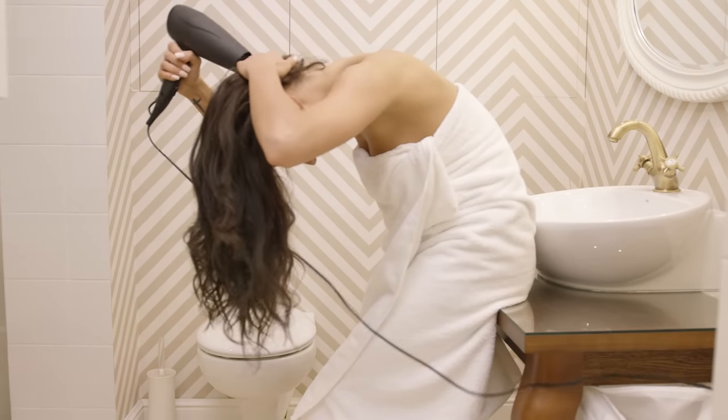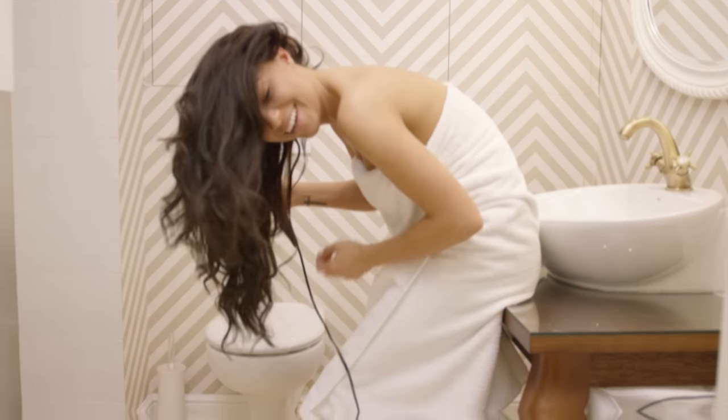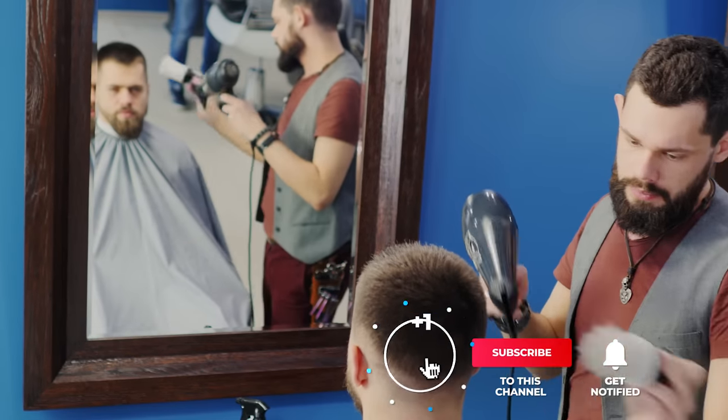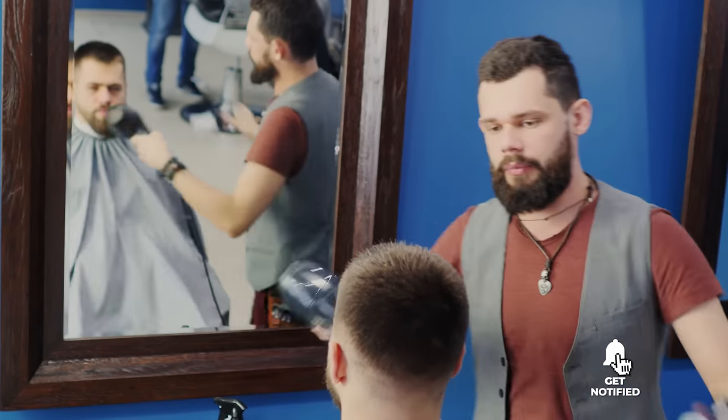Still haven't found the hair dryer that meets your needs? Well, keep watching because we have more lined up for you. Meanwhile, if this is your first time visiting our channel, be sure to subscribe and hit the bell icon to receive notifications of our next videos.